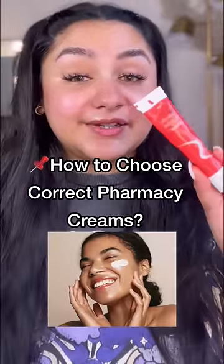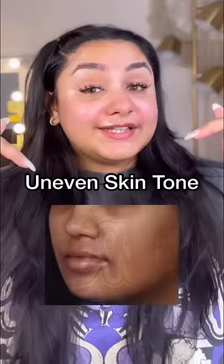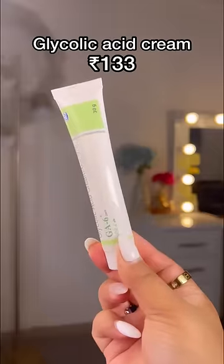How to choose correct pharmacy products according to your skin? If skin may tanning or an uneven skin tone, then one should use glycolic acid cream.